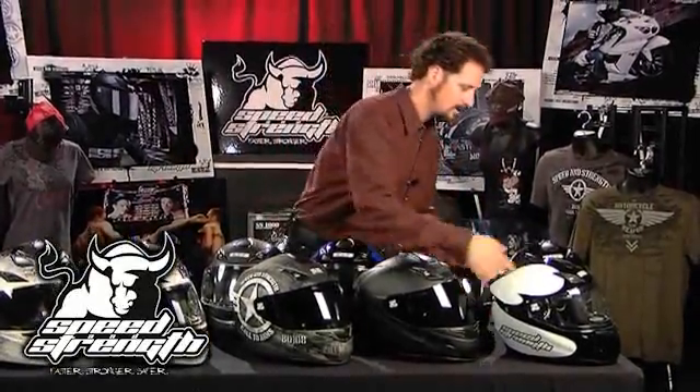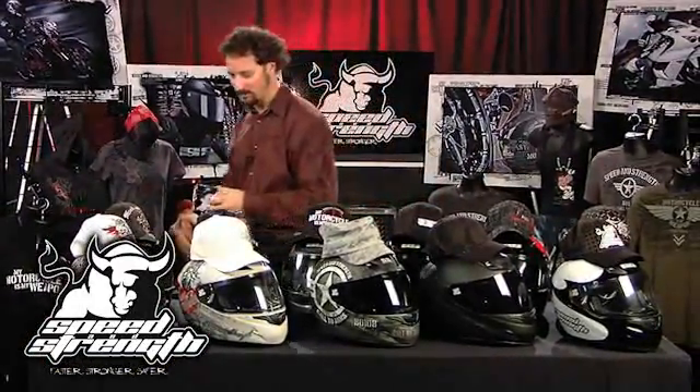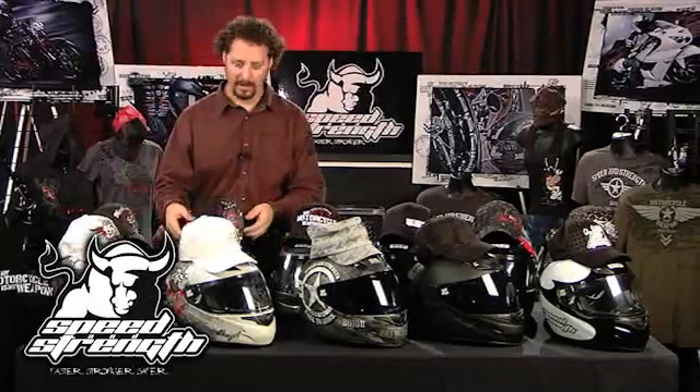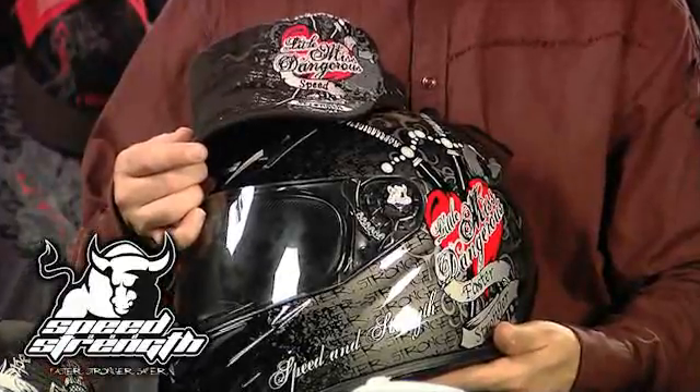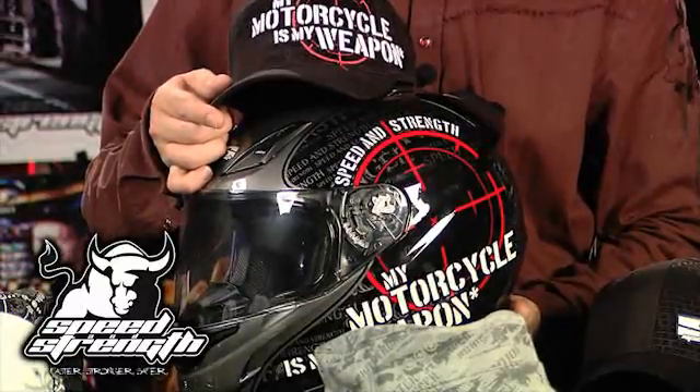The Moment of Truth comes in blue, red, gray, and white. What do most people do when they take off their helmet? They put a baseball cap on. That's why we've made coordinated matching baseball caps for all of our helmets — the Fame and Fortune helmet has a Fame and Fortune baseball cap, the Little Miss Dangerous helmet has a great-looking military-style cap, and that goes for all of our helmets: Motorcycles My Weapon and all the Moment of Truth styles.